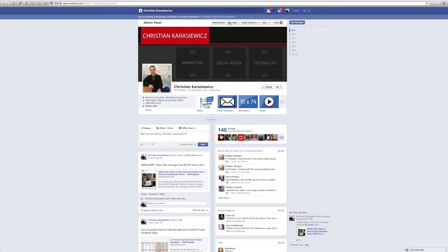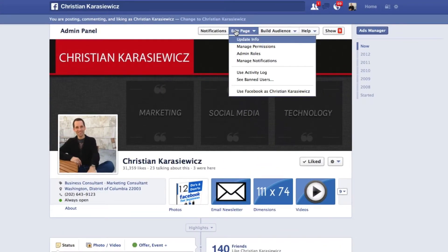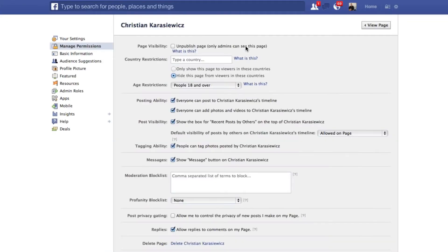Go to the Edit Page section and select Manage Permissions. On this page, there's a section called Delete Page at the bottom.